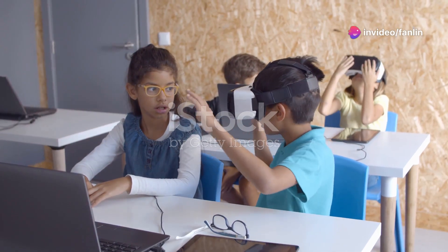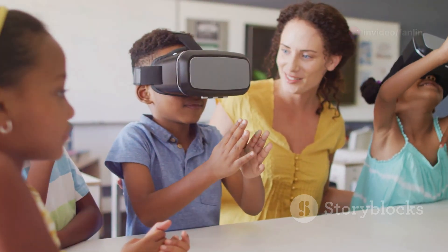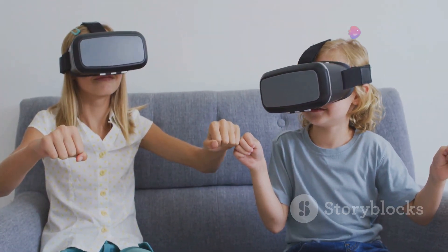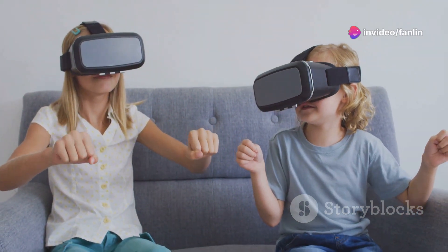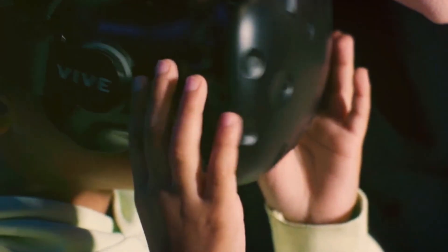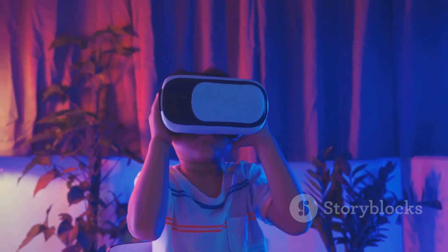Conclusion. With the advent of VR technology, learning English has never been more accessible and enjoyable. By creating a virtual English-speaking environment, children can immerse themselves in the language, making learning a natural and exciting process. So why not give it a try? Invest in a VR headset, explore the virtual world of English learning, and watch your child's language skills soar.